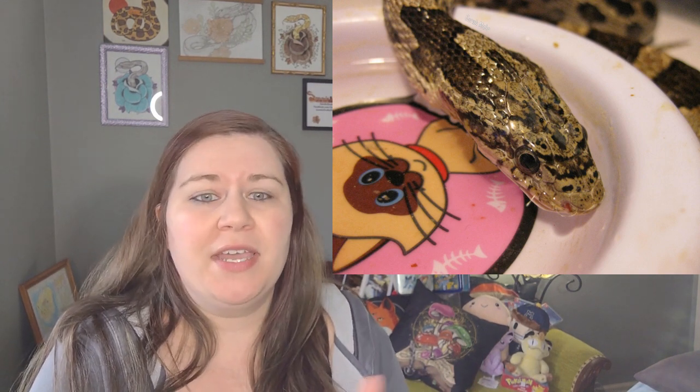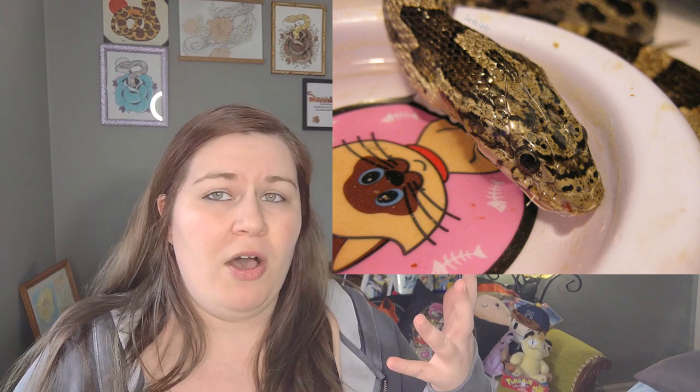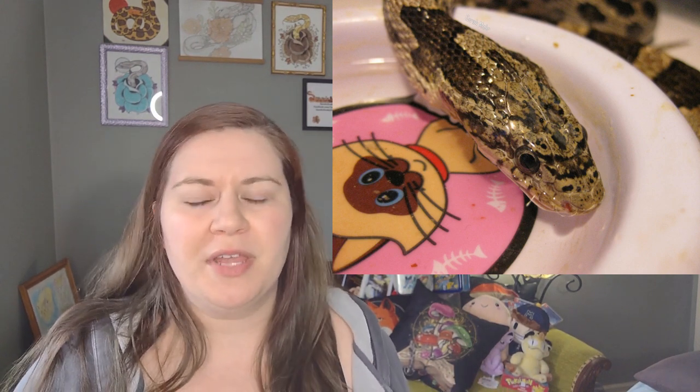I had him cremated and went to the former owners to give her the ashes of the snake, and she got incredibly upset with me. She said, 'How did you kill my snake?' I told her he had a respiratory infection, there was nothing I could do, I took him to the vet, I spent at least $100 on both the vet visit and medications, and there was nothing we could do. She was very angry, and said she had only given him to me temporarily and was going to take him back — that's why she kept the cage. I told her that's not what she had said. In the back of my mind I was hoping she didn't get another animal, but my focus was on helping the animal that was already there.